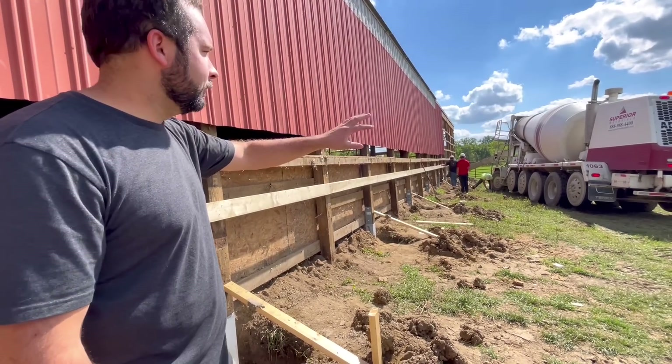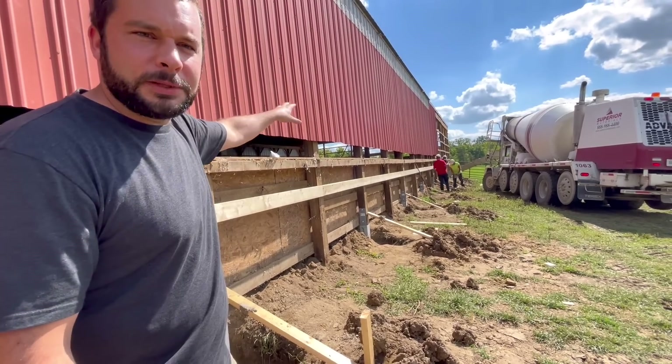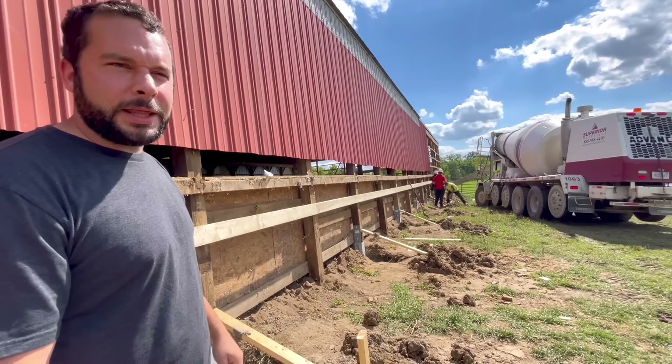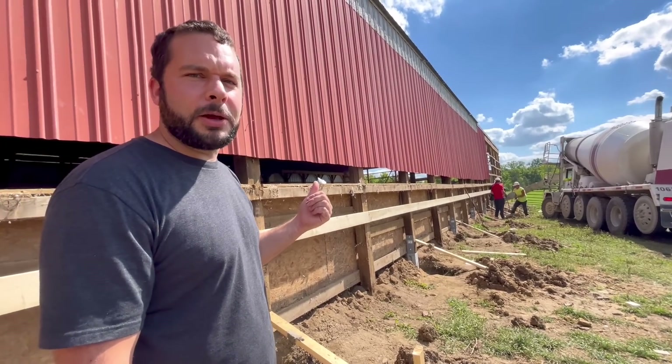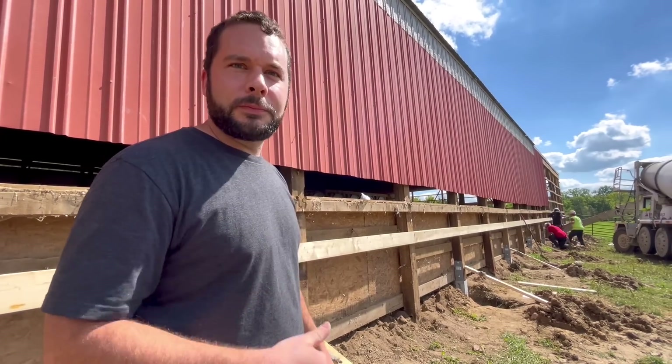Now the concrete truck is going to have to maneuver around the entire barn. They did some over here, they did some in the back, then we have the other side of the barn they started on too. So I think they're going to have to come out a second time or maybe even a third time with the concrete truck to do the whole project, but we're making lots of progress.